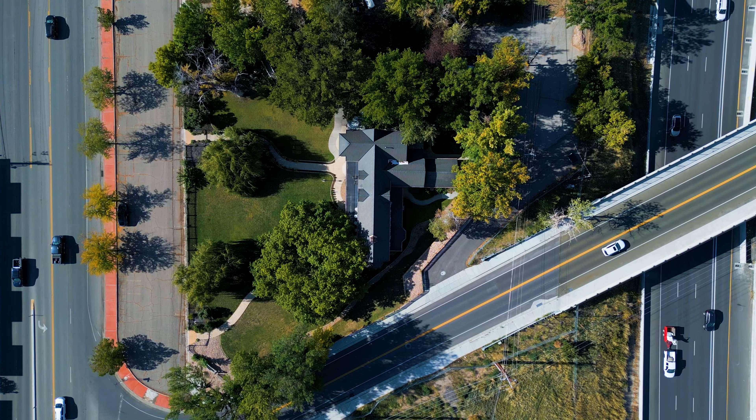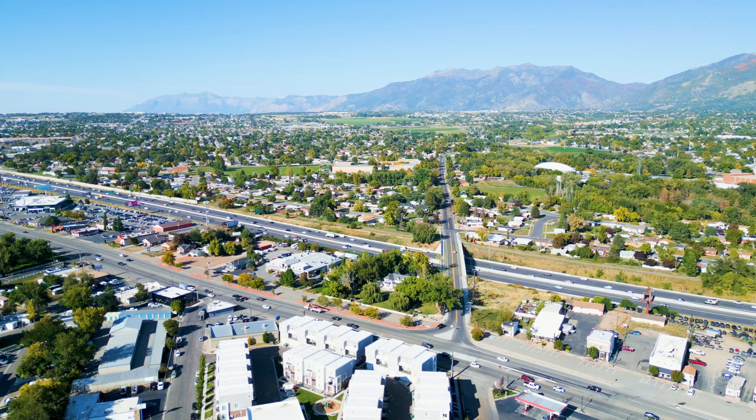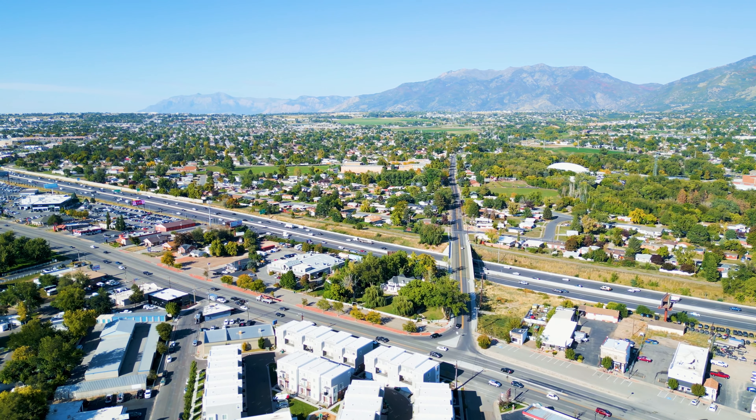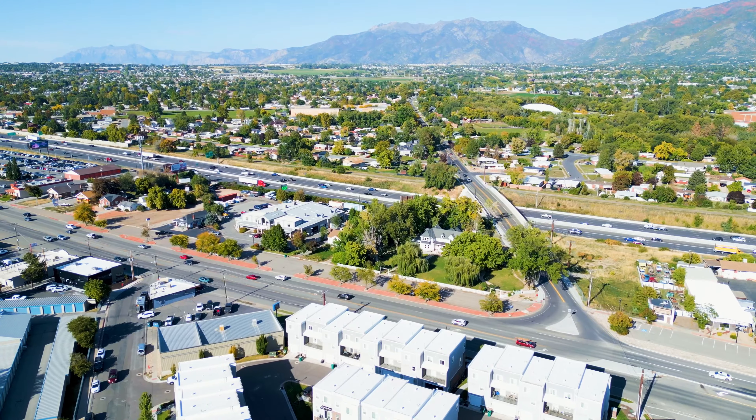It sits on a one-acre parcel sandwiched between I-15, Main Street, Layton, and Church Street. The high-density commercial zoning would allow it to be converted into almost anything.